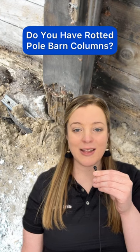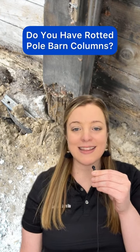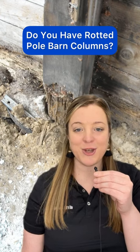Do you have rotted pole barn columns that need to be replaced? Click the link in the caption to request a free repair and renovation quote.